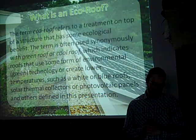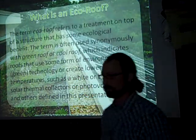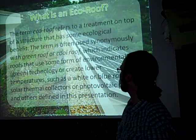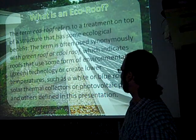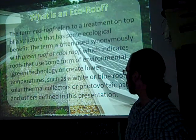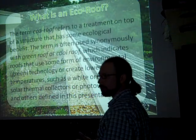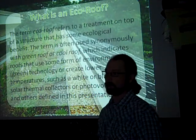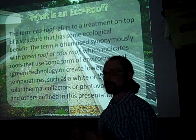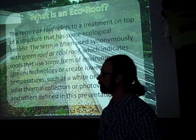So what exactly is an eco-roof? The term refers to a treatment on top of a structure that has some ecological benefit. It's often used synonymously with green roof or cool roof, which indicates roofs that use some form of environmental green technology to create lower temperatures — such as white or blue roofs, solar thermal collectors, and photovoltaic panels. Technically, if wind turbines and solar panels are on top of a roof, that's a green technology that could be referred to as an eco-roof.